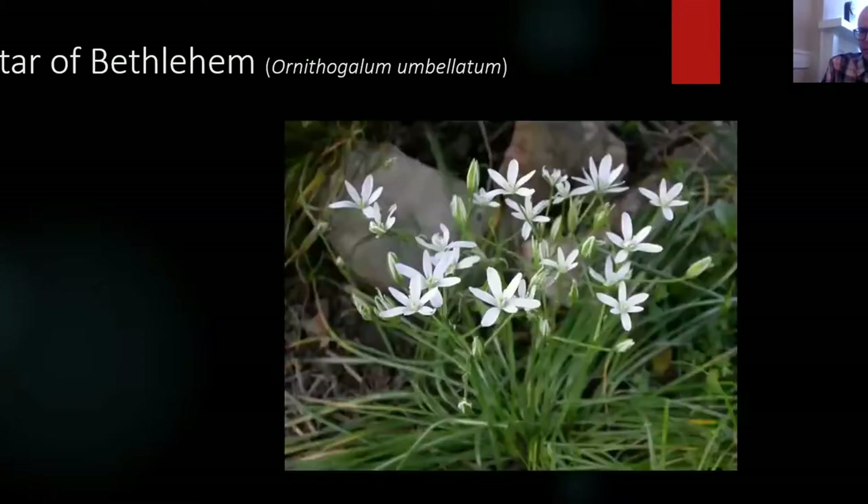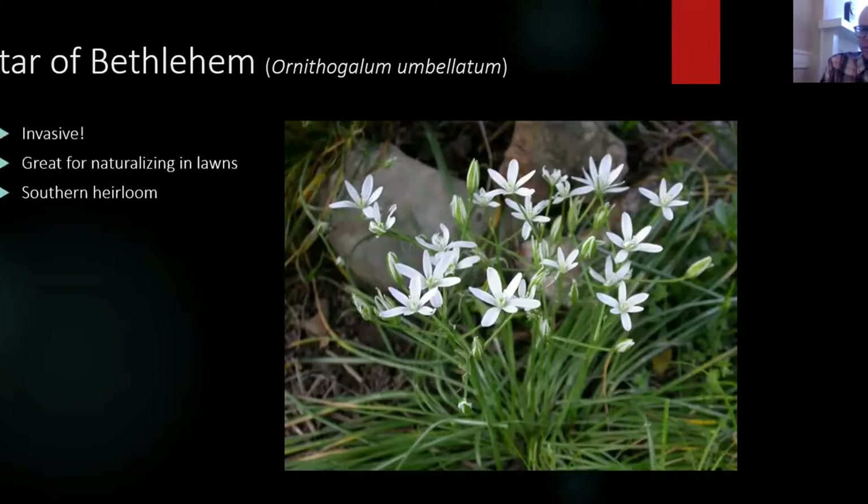Here's a kind of invasive plant I wanted to mention that's all over the South: the Star of Bethlehem, Ornithogalum umbellatum. These are extremely common. You don't usually have to plant them — they just show up. Often nurseries will inadvertently contaminate gardens with new plants, and this is one of the most common. But they naturalize well, and if you leave them in your yard, you can get a great snowy effect. They're easy to remove if you don't want them, and they don't tend to out-compete other plants, so they're a mild invasive.